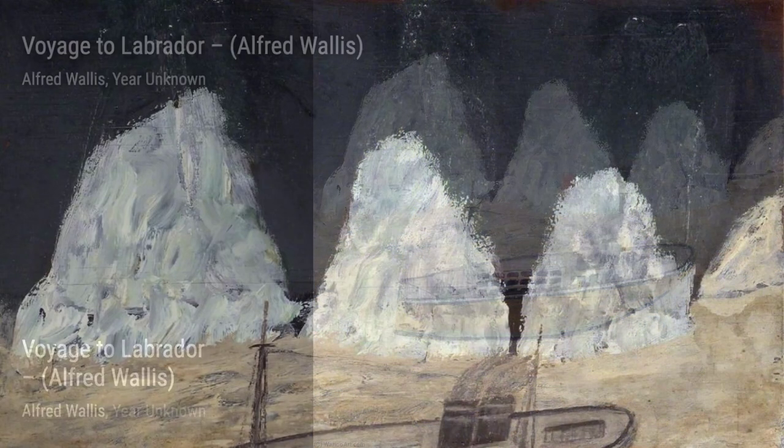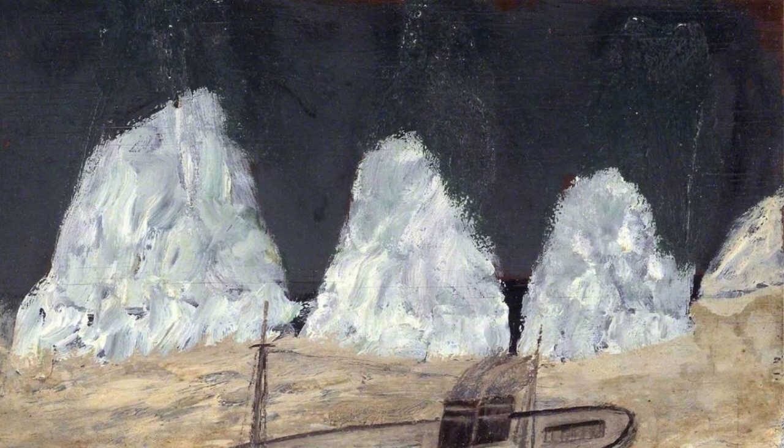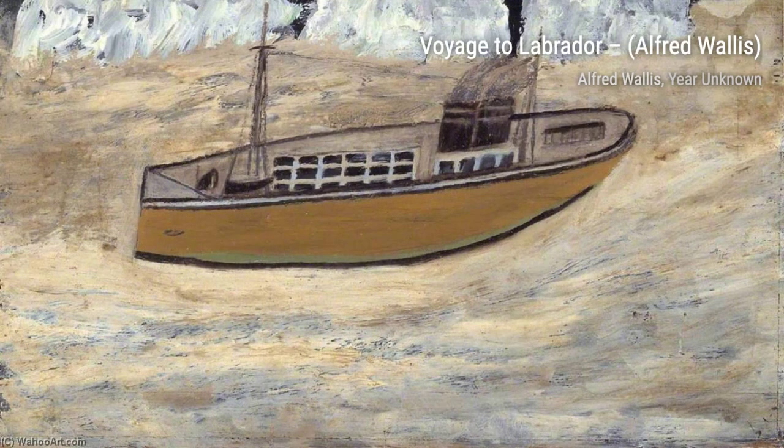Moving forward, we have String of Boats by Alfred Wallace. This artwork captures a row of boats lined up together, creating a visually striking composition.